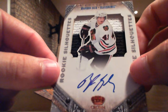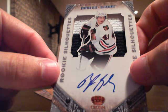Nice hit for Chicago. Big patch — it doesn't even look like a patch, looks like a prime jersey anyway. Nice hit. Last pack.